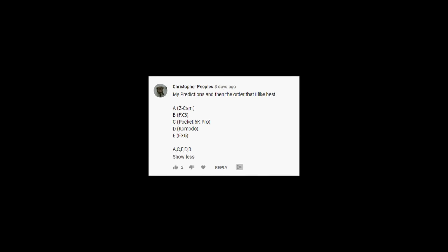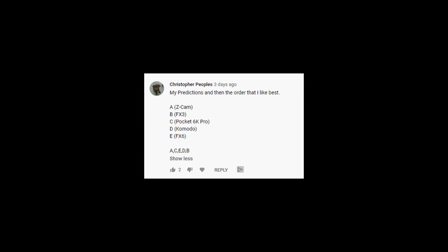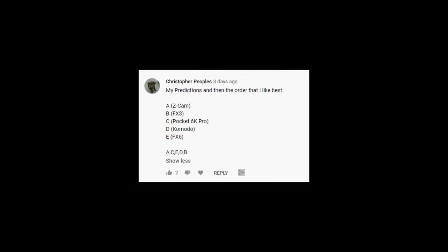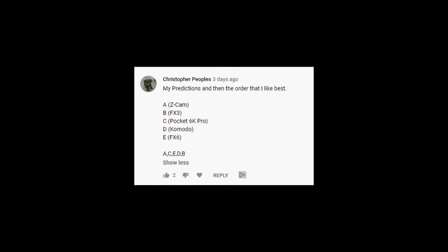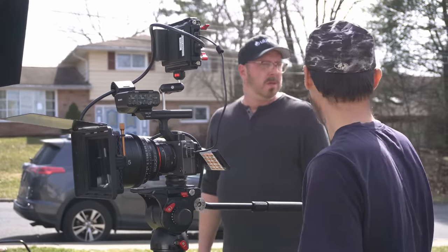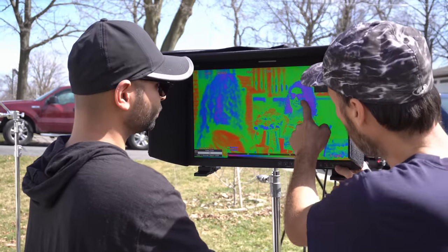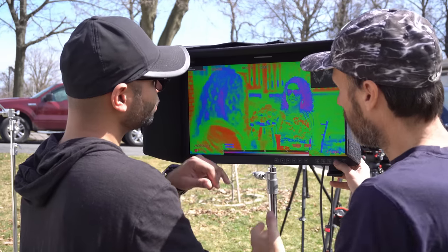Surprisingly, one person actually guessed correctly which cameras were what, even though I didn't really ask for that. So Christopher, I'm really impressed that you either took the time to analyze the footage so closely or got really, really lucky — either way, congrats. To be honest, I was personally really surprised by both what the test revealed and what cameras you guys picked as your favorite. I was thinking the Red Commodore was going to be at the top for sure, not the least favorite.